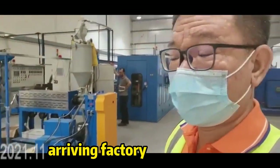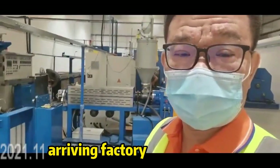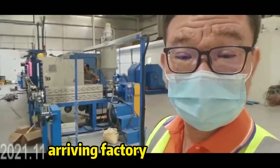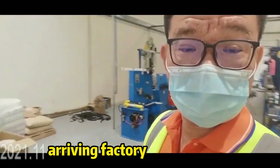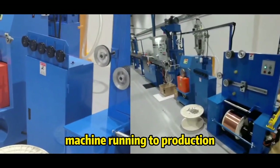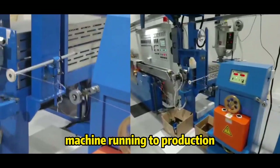I have been providing service for clients at the network cable production line. Customers are running the UTP cables successfully and production is increasing day by day.